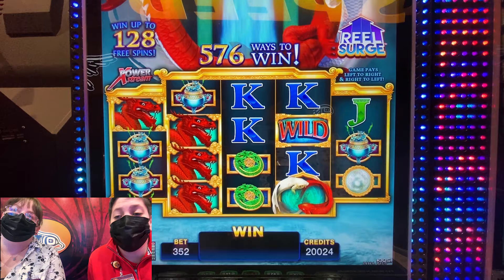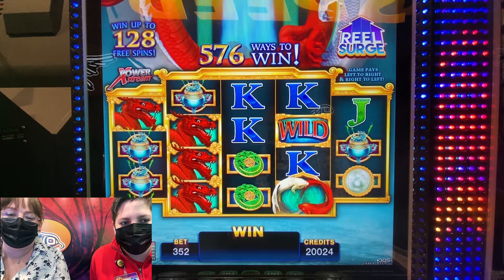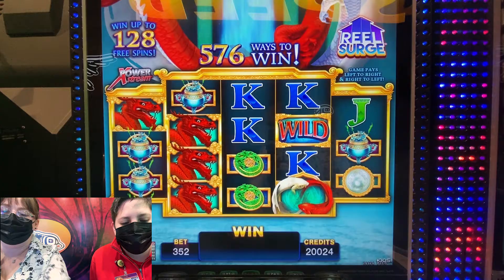Hey guys, it's Kat and Janice and we are over here at BJ's. We are going to play River Dragon — it's the 88 cent minimum, $3.52 max bet by AGS machine. We put a $200 ticket in this machine; it pays left to right and right to left, so hopefully that will help us out. We'll start at $1.76, smack dab in the middle.